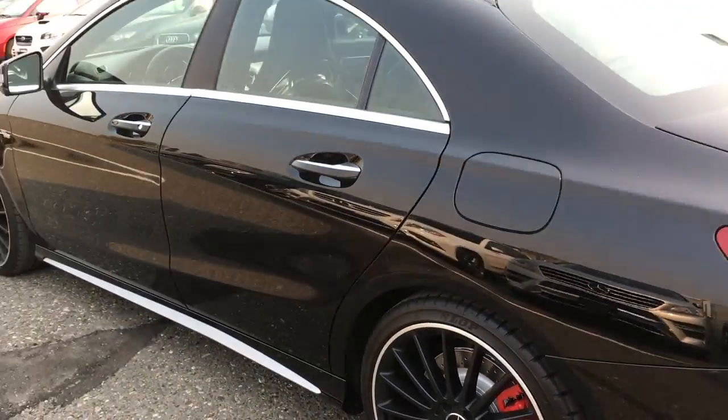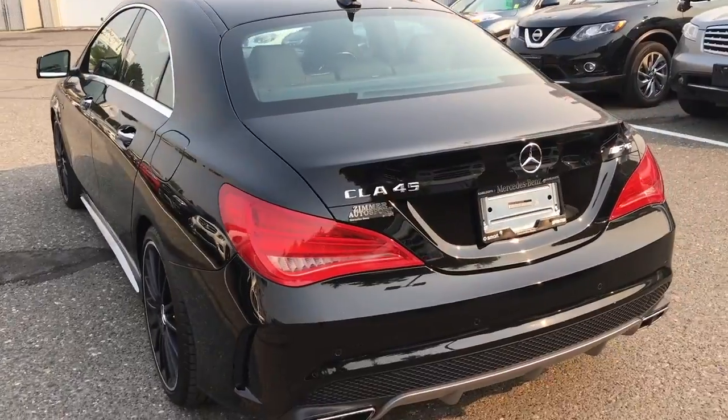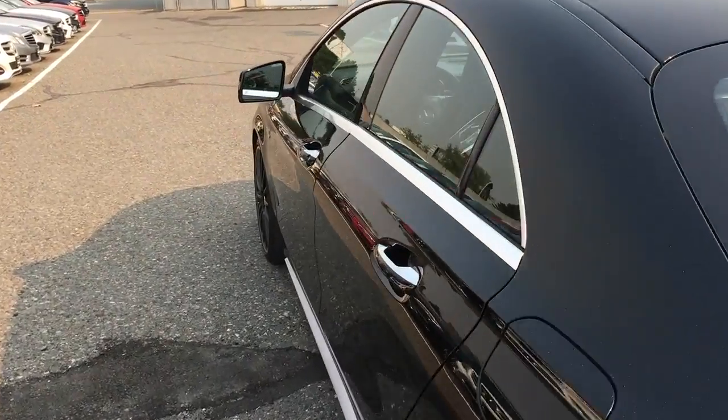This is actually owned by a husband of one of our employees here at Mercedes-Benz. Let's go take a peek inside.